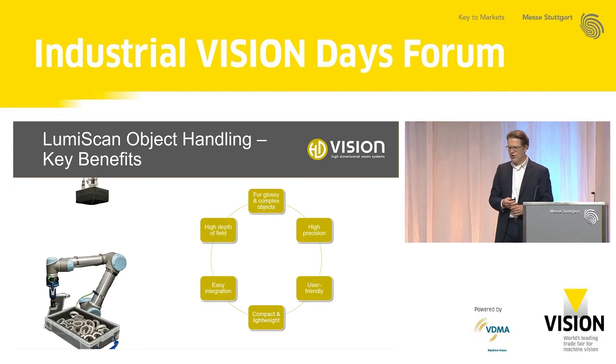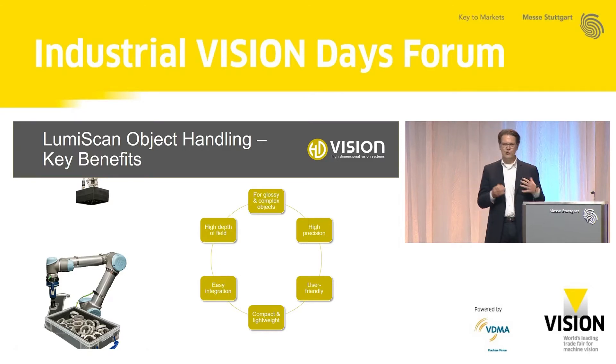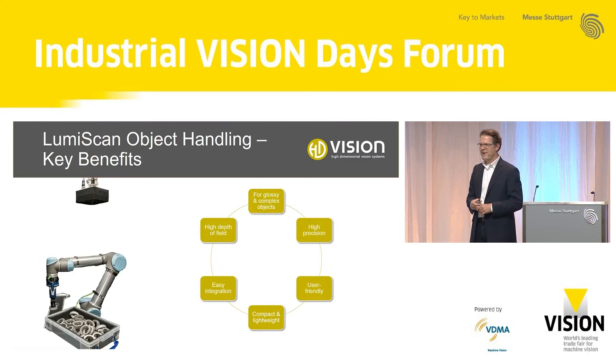The key benefits of our solutions are that we have superior results on glossy and very complex objects, with very high precision on these parts. We use these advantages to enable our customers to employ them in their production by offering a very user-friendly system. We are very customer-centric: we work right from the start with the people using these systems on the shop floor, getting feedback and integrating that into our product to have a system that can be used by anybody in the production process.